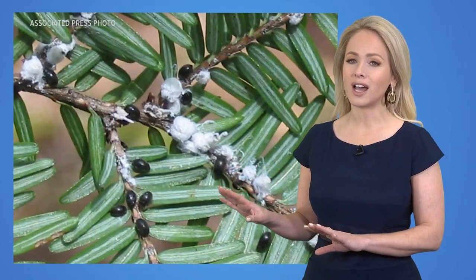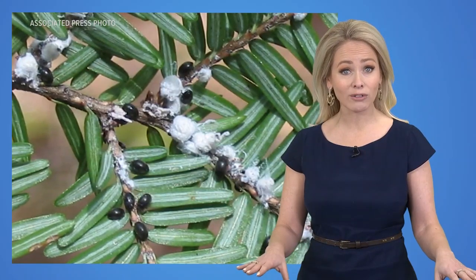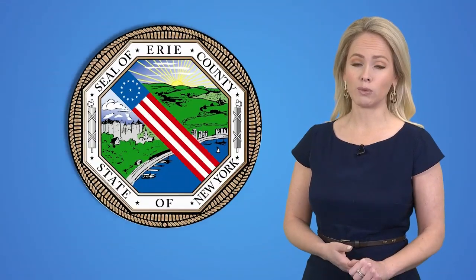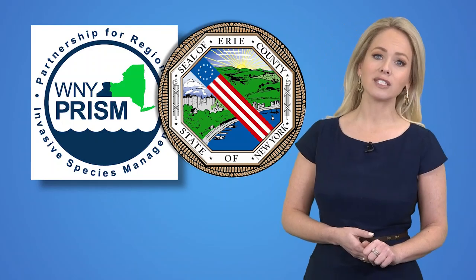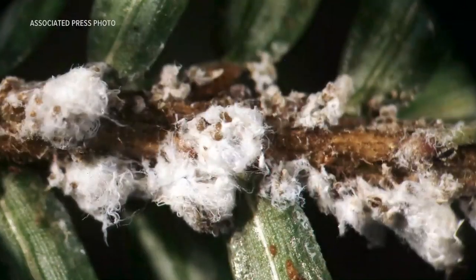These woolly pests are not a huge problem now, but if we don't do something about the ones that are hanging around, they could bring friends and that could become a huge problem. Erie County is working with the Western New York Partnership for Regional Invasive Species Management, and they could use your help. They're asking volunteers to go out into the woods and report back if they see any of these fuzzy intruders.